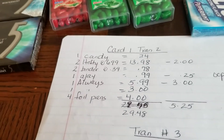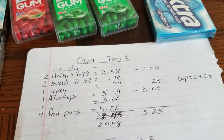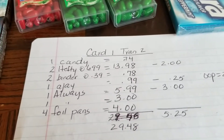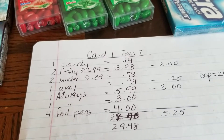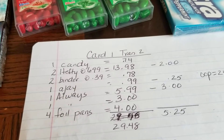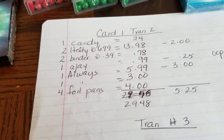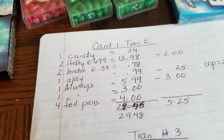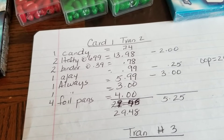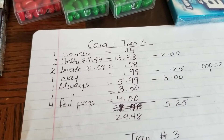Sorry guys, I didn't block notifications — I got a text a while ago and it knocked me out. So this is what I did: I picked up the candy, two of the Hefty, two binders, the Always, the Ajax, and the foil pans. The subtotal was $29.48. I used two $1 off one Hefty coupons and a 25-cent off Ajax coupon.